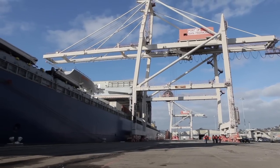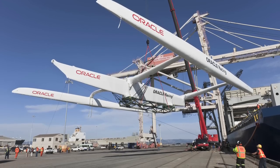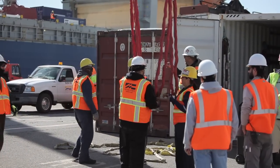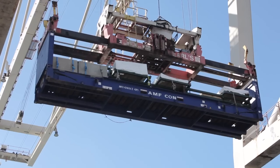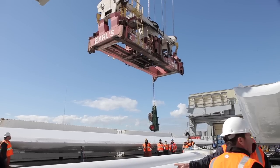Metro Ports' cargo operations are extensive. Pier 80 in San Francisco is just one of 13 terminals Metro Ports operates throughout the United States. The cargo operations employ around 50 people between business development and operations. Pier 80 handles mostly break bulk cargos, and the Oracle yachts fall under this category.